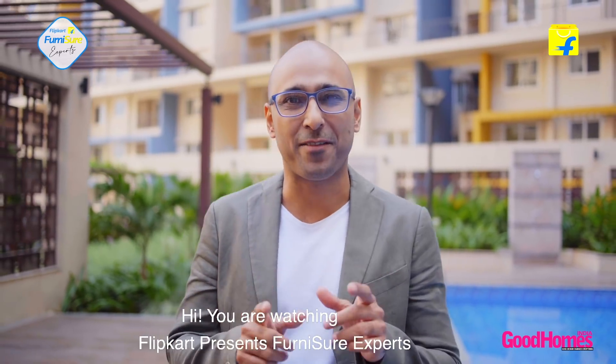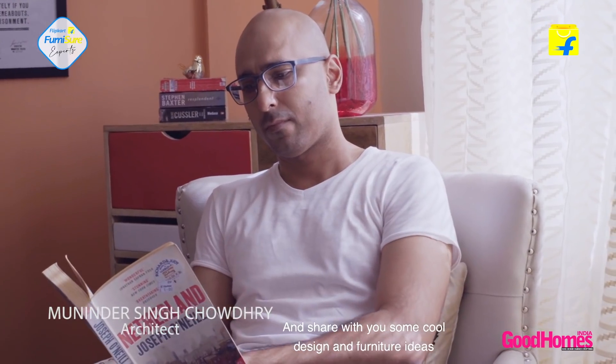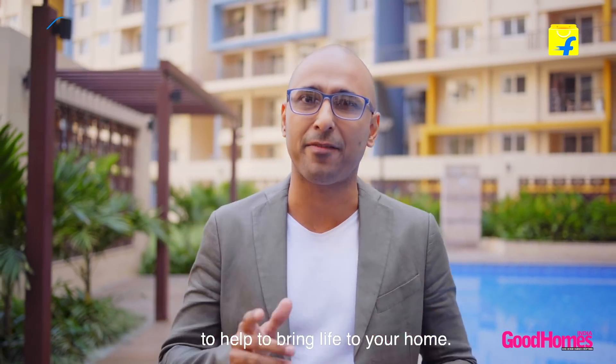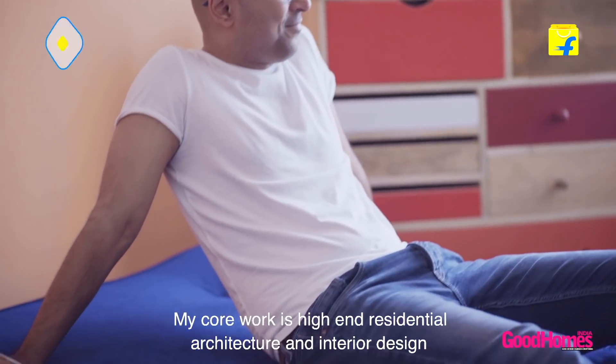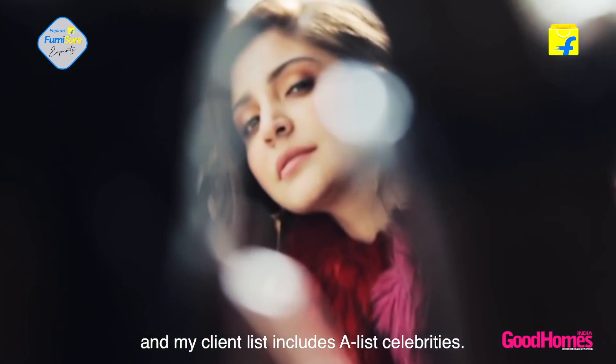Hi, you're watching Flipkart Presents Furniture Experts. I'm Maninder Singh Chaudhary and I'm super excited to be here and share with you some really cool design and furniture ideas to help bring life to your home. My core work is high-end residential architecture and interior design and my client list includes A-list celebrities.